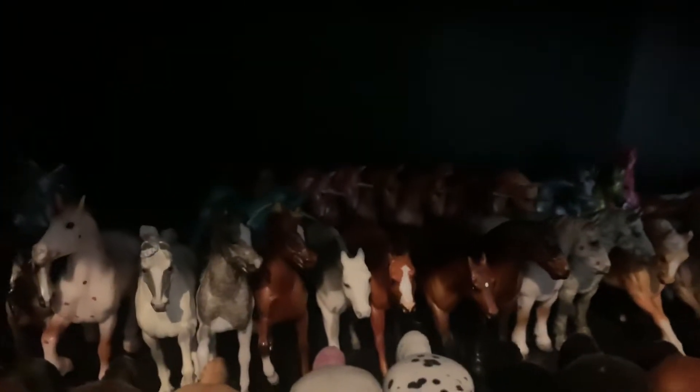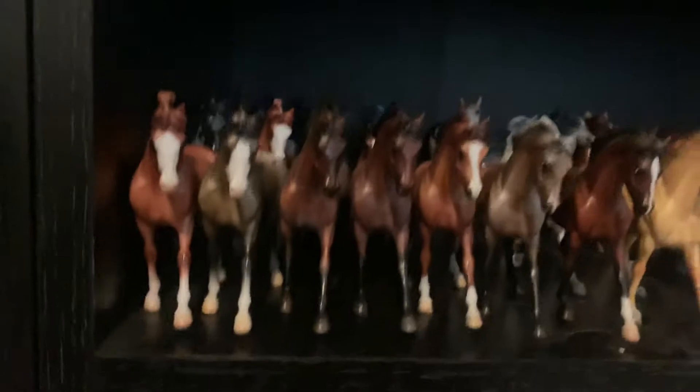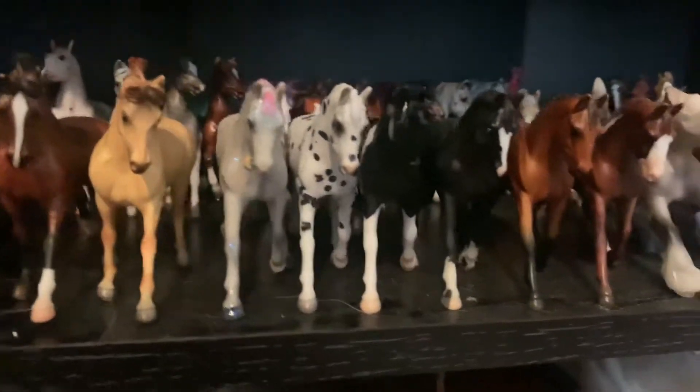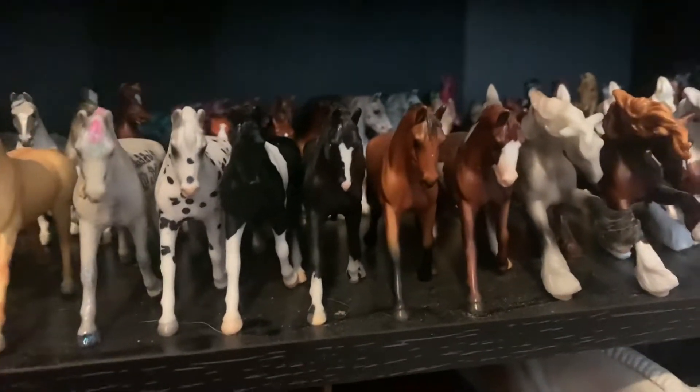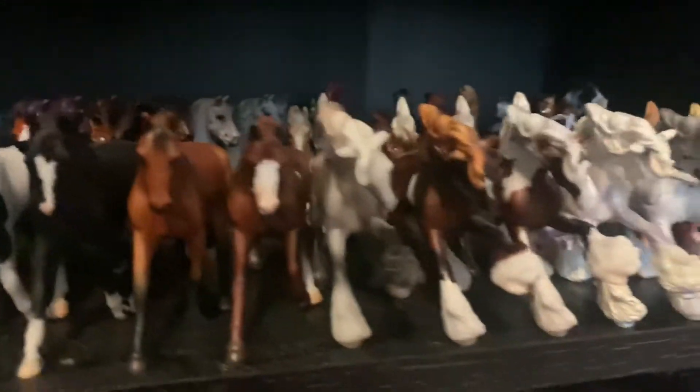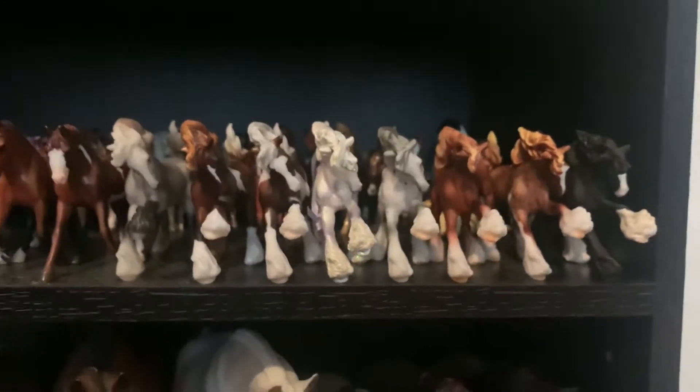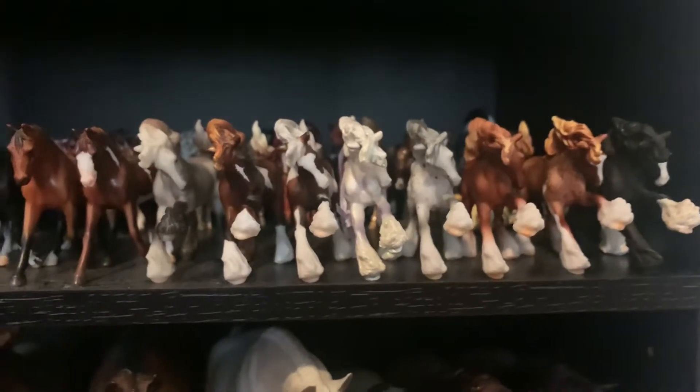Coming down here I have all of my Stablemates — I'm not really going to go through all of them. In the back I have my Decorators and Unicorns. In the second row I have some random ones, including Justify and American Pharoah. And then I have my Cantering Warmblood Conga — I currently have 11 of them — and then my Driving Horse Warmblood Conga with 6. My favorite Stablemate mold is the Mini Bruchon, and I have 8 in that Conga as of now.